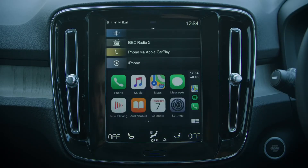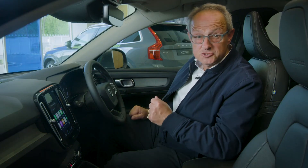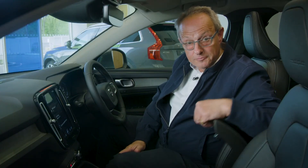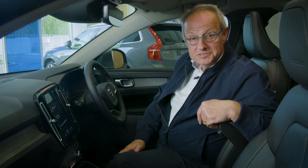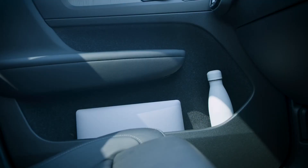Apple CarPlay and Android Auto are available to keep things simple by unlocking seamless control of integrated entertainment options. A Harman Kardon premium sound audio system with 13 speakers is available for beautifully balanced powerful sound. There's a space beneath the touch screen where a mobile phone can be stored and wirelessly charged, and the large storage bin under the centre armrest includes a removable storage box.